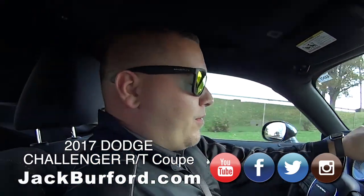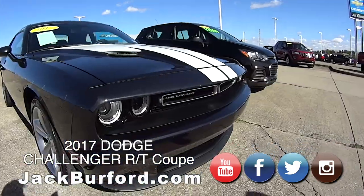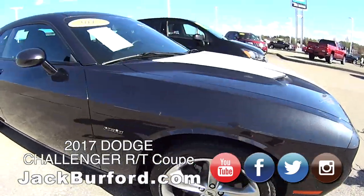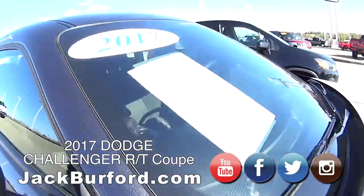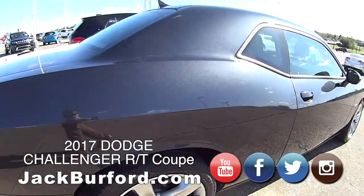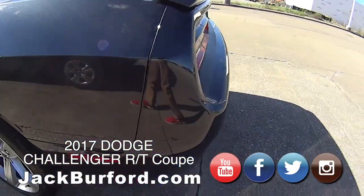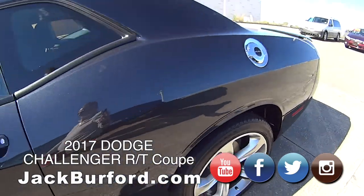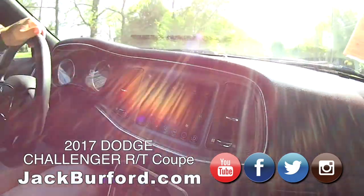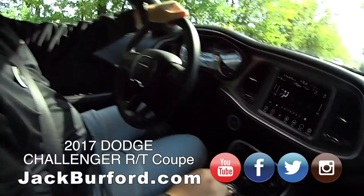5.7 liter Hemi. Absolutely. Anybody can have this car. This is nice, and the great thing is you can come test drive it. I challenge you to come test drive this vehicle. Nobody gets my humor anymore. This is nice, I love that display — it's a big display. Gorgeous day, come on out and test drive this bad boy.